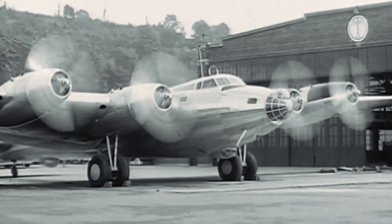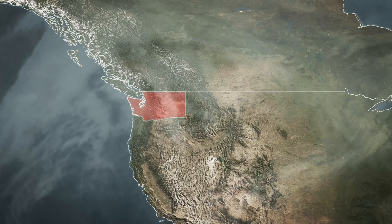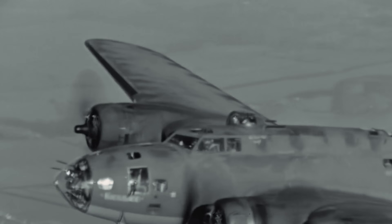On July 28, 1935, Boeing's Model 299 took to the skies for the first time. Seattle Times reporter Richard Williams, watching this bristling aircraft taxi for takeoff, coined the term Flying Fortress, a name that would become legendary. The prototype impressed Army observers by flying from Seattle to Wright Field in Ohio at an average speed of 252 miles per hour, far exceeding specifications.